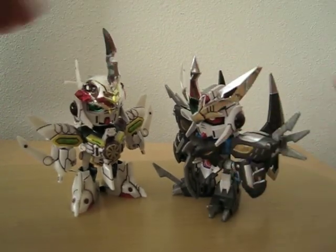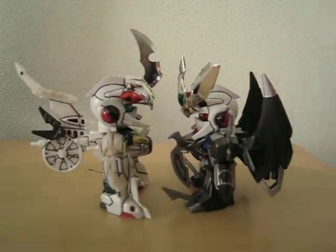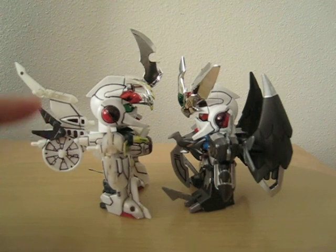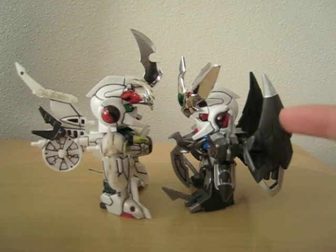So we'll do a side comparison first. You can see here, this one has a motorcycle backpack or bike backpack. On the other hand, this one has wings.